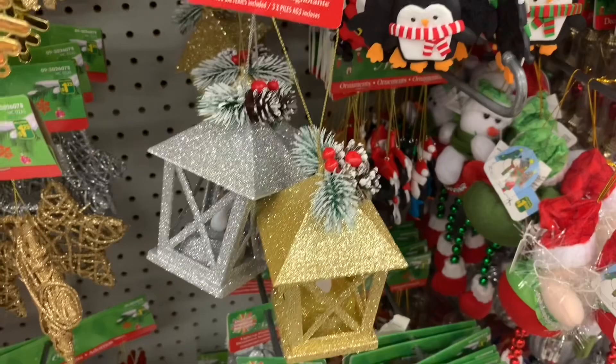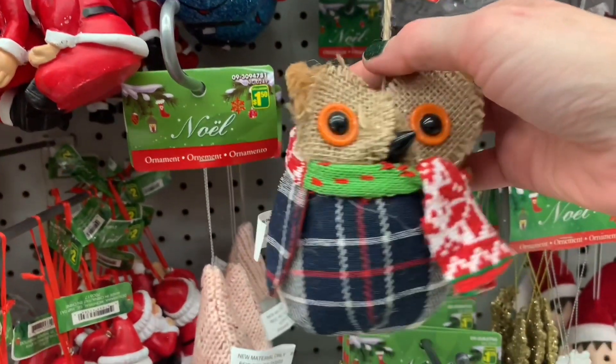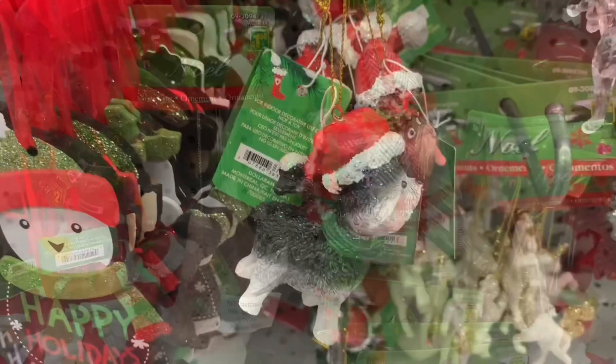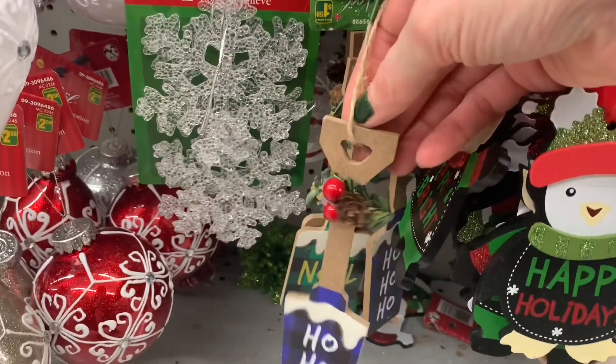These lanterns were so pretty in the silver and gold. And look at this owl if you're a fan of owls — isn't that cute with the scarf and the plaid? They have really stepped it up. Dollarama has this year.